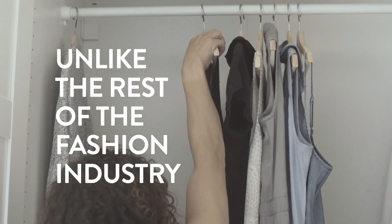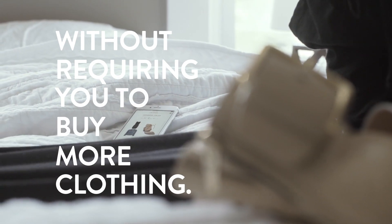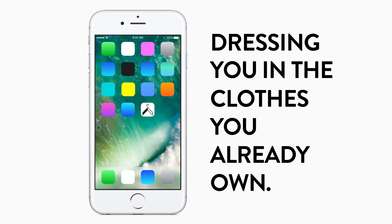Unlike the rest of the fashion industry, Cladwell helps you love the way you look without requiring you to buy more clothing. We do that by dressing you in the clothes you already own.